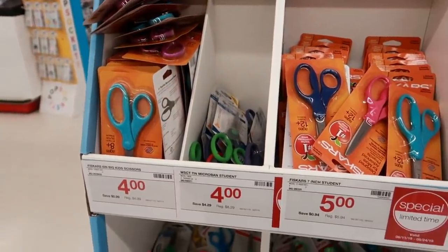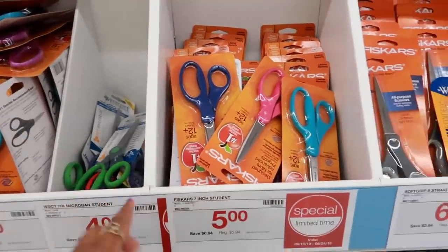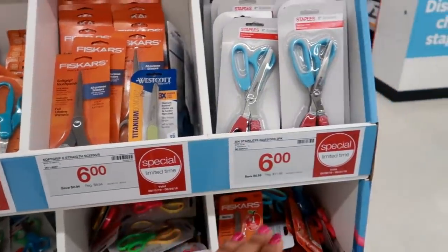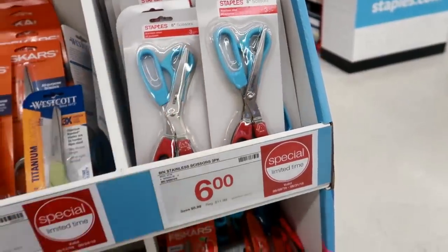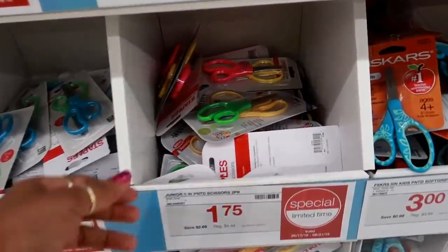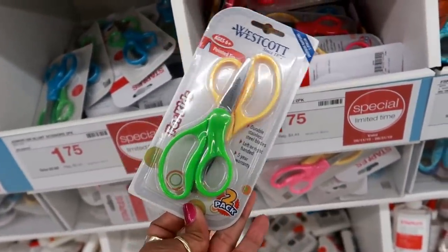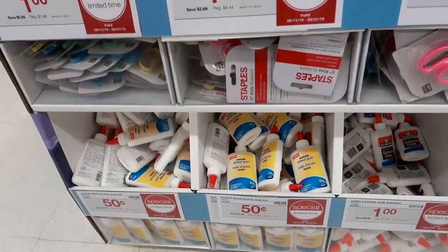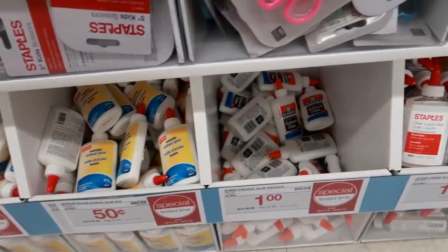You got a bunch of scissors on sale — $4.00 for the Westcott. The Fiskars are $5.00 or $6.00. This one is a two-pack Staples brand for $6.00. The two-pack of kids scissors are $1.75. And lots of glue for $0.50 — that's the Staples brand — and then the Elmer's glue is $1.00.